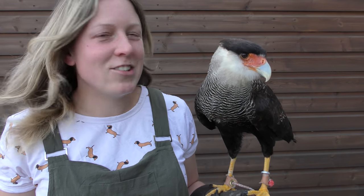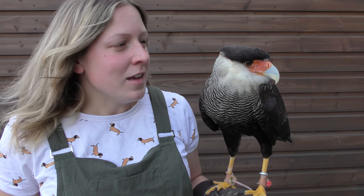Hi everyone! Today I want to introduce to you one of my most fun birds I get to work with. Her name is Kevin — that's right, she is a she — and she is a crested caracara. These guys come from parts of the north, central, and southern parts of America and they are absolutely incredible looking birds.